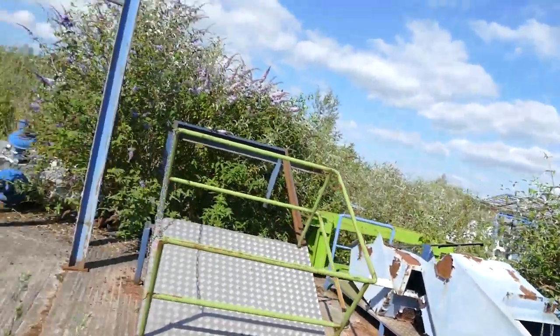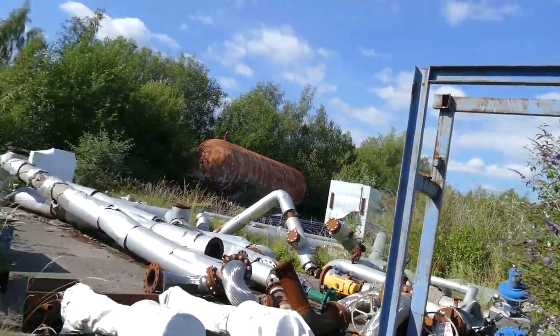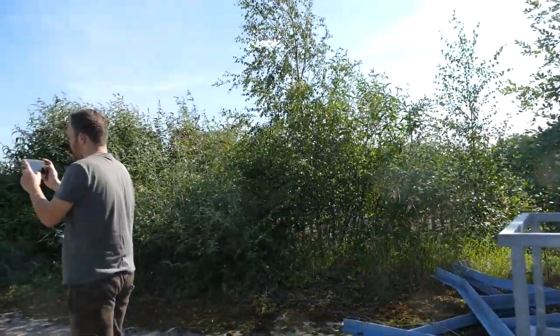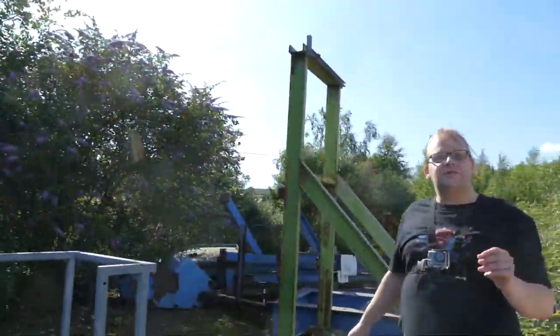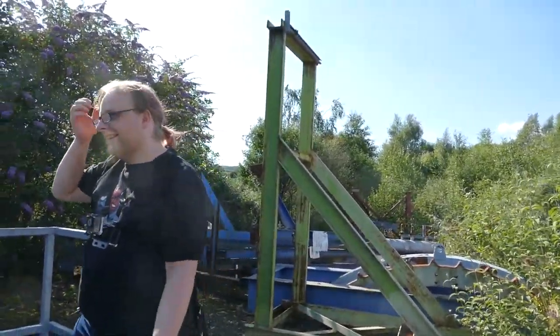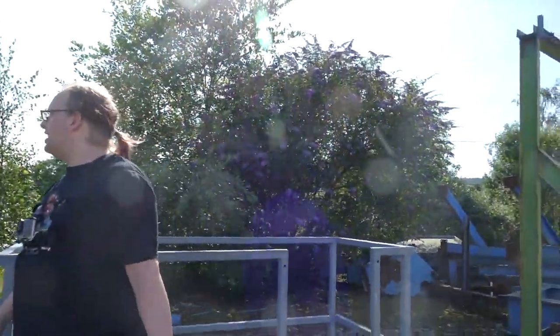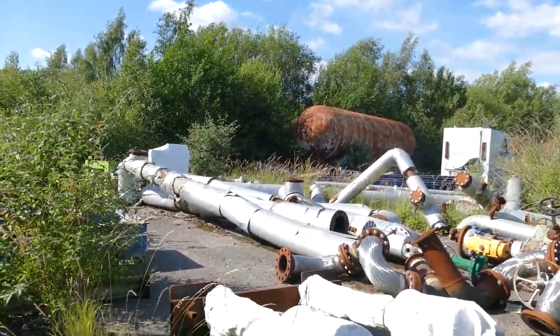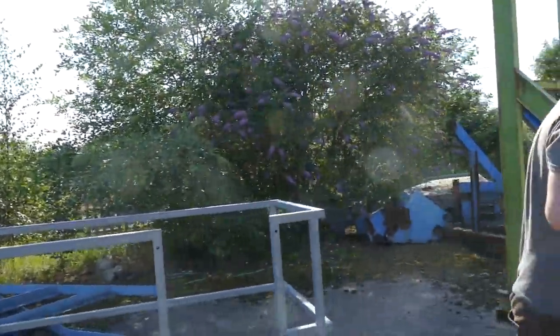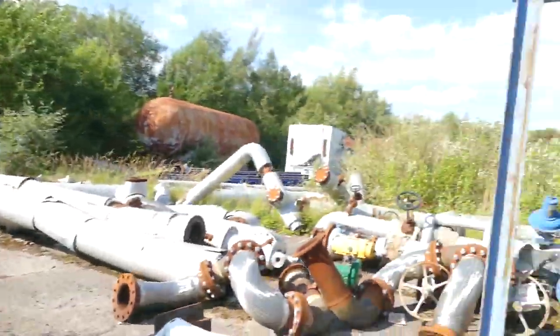Did Mike explain how we found this place? I think we were playing Rad Nautico and came across it randomly. What was the original intention when we came here? We were looking for forgotten railways and came across this place.